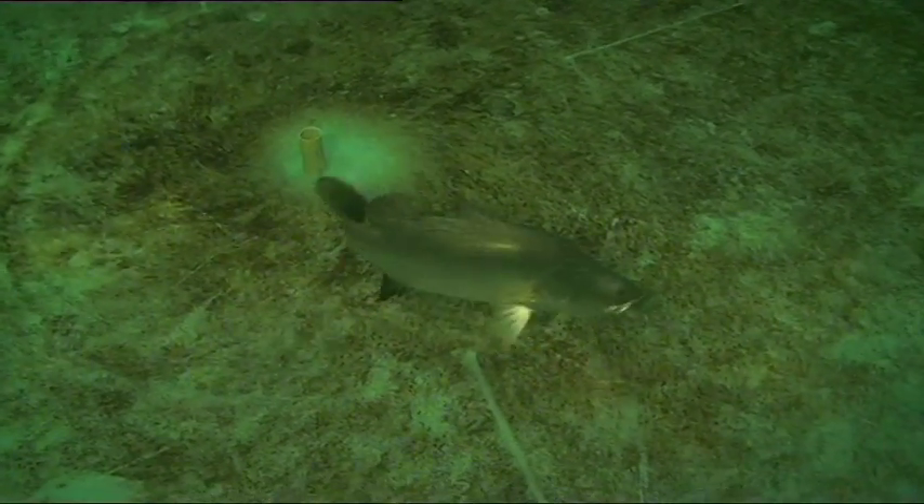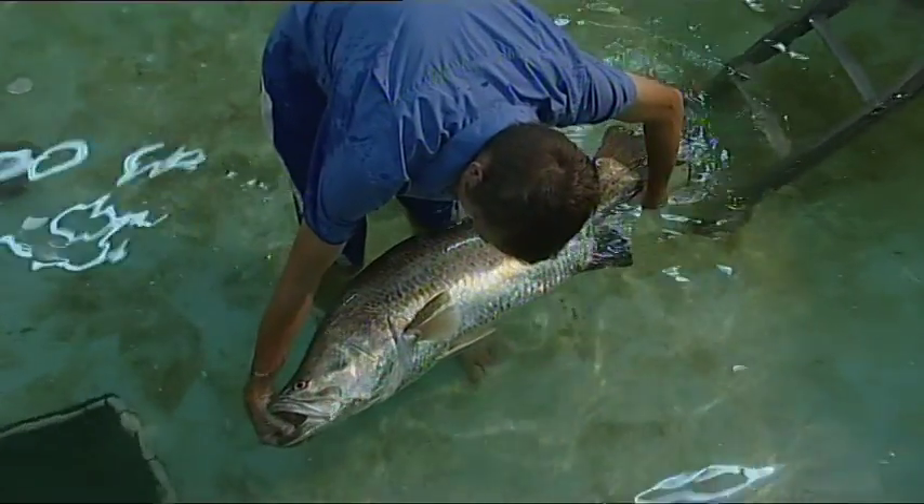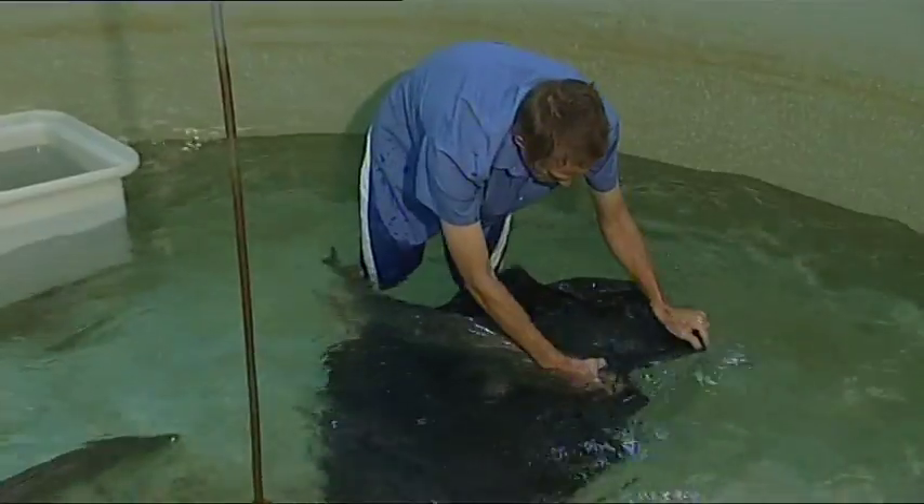Small Barramundi are all male, but when they reach about 80 centimetres they turn female. This beautiful big mama is 115 centimetres and about 15 years old — a perfect breeder.